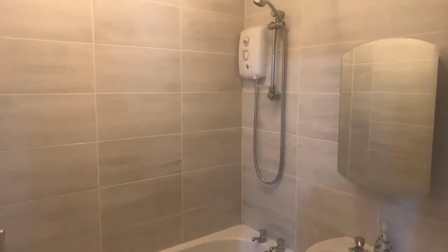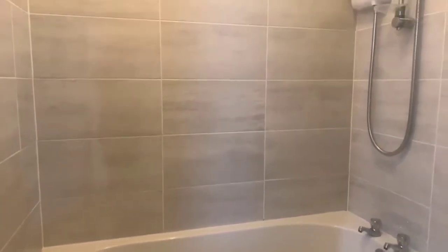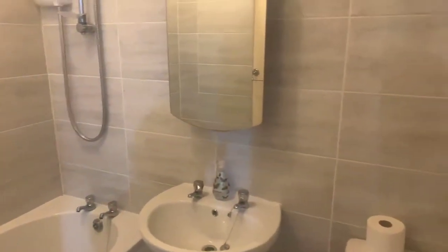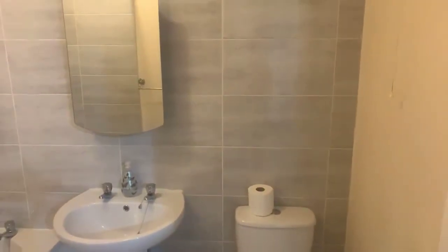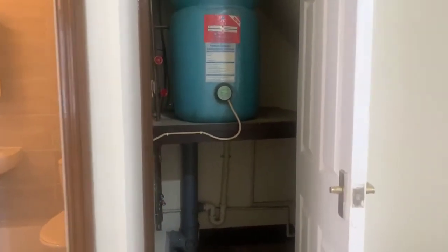And then you've got your bathroom — shower over bath, nice modern grey tiles. You've got your bath, a towel rail, and a mirrored vanity cabinet, plus a WC and basin. There is an additional space where your tank and fuse board are stored, and you do have a little bit of additional storage in here as well, which is always handy to have in a flat.